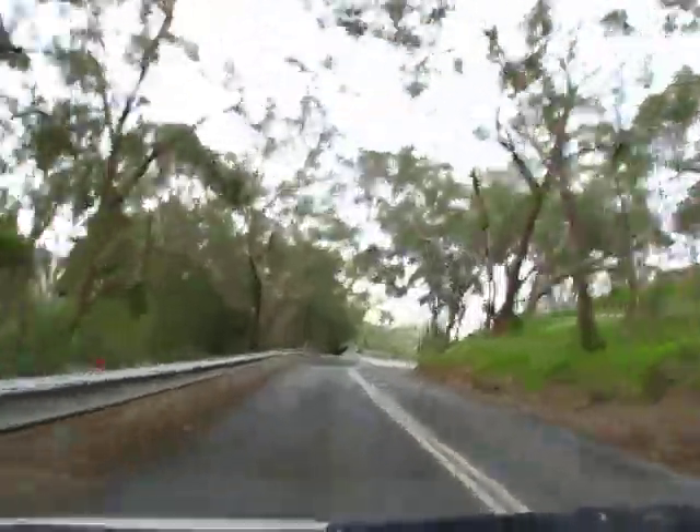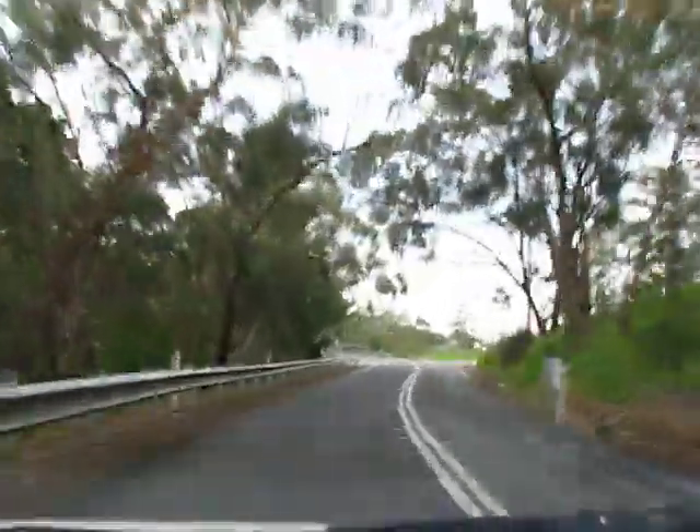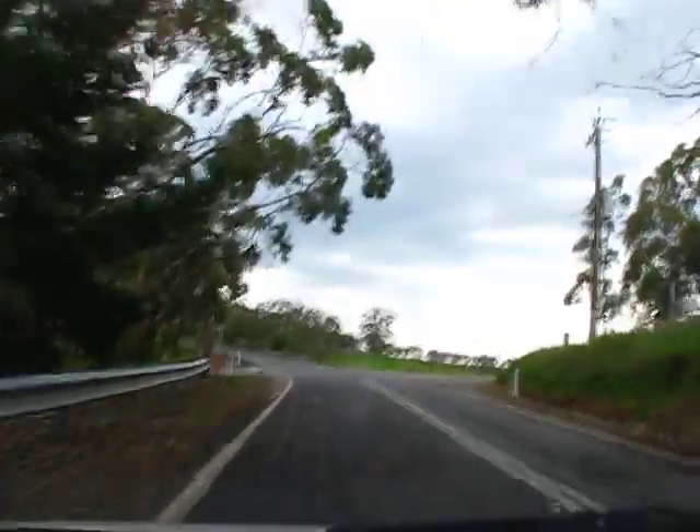Maybe I need to pull over and also try and consider leveling this. I don't know, looks pretty level. Does it really matter that much? I don't know.